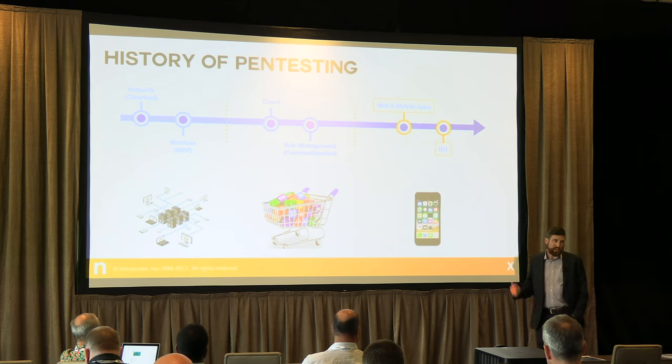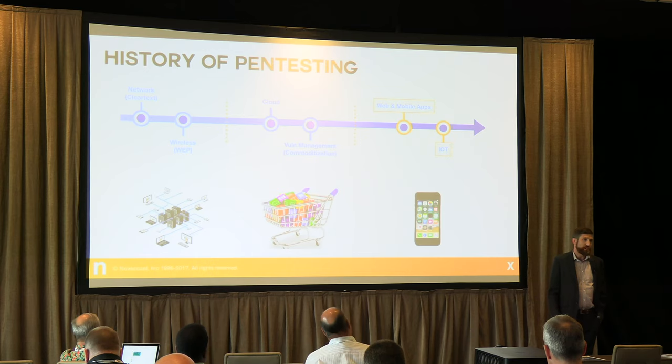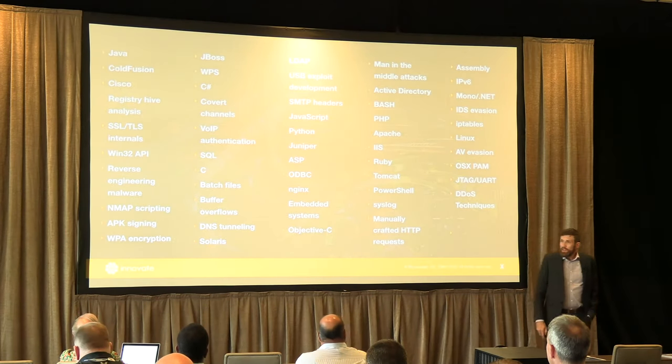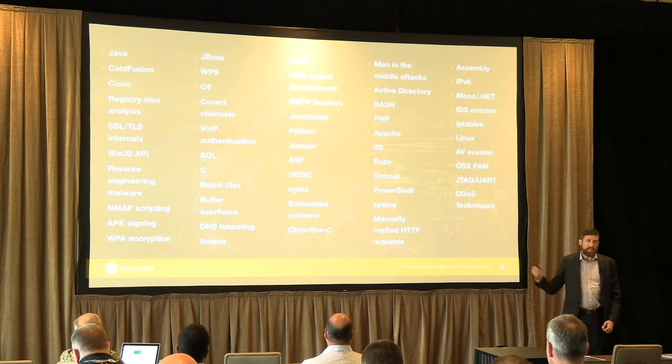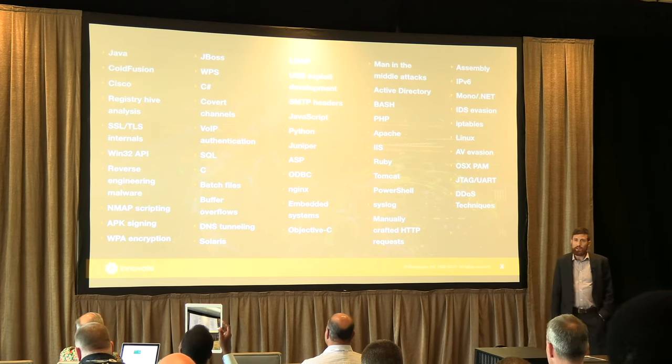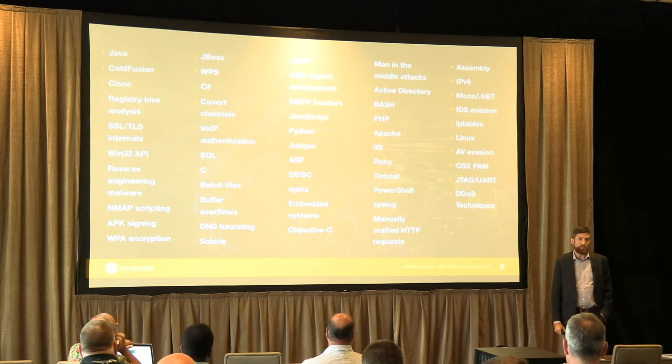It's unique because pen testing is now touching the tangible physical world for the first time. I almost feel bad for all of you as defenders — you need to be experts in and knowledgeable of and locking down every single one of these tools, languages, and pieces of technology. I only need one. I just need an entry point. So it's always a losing battle.